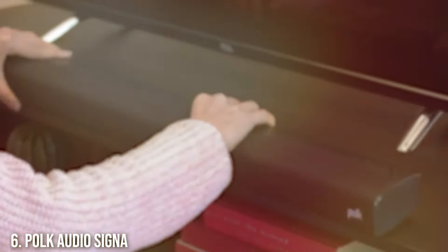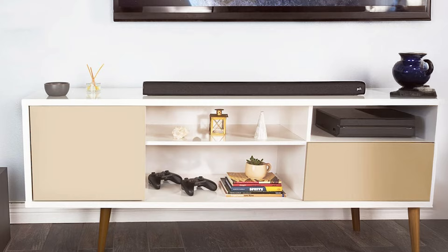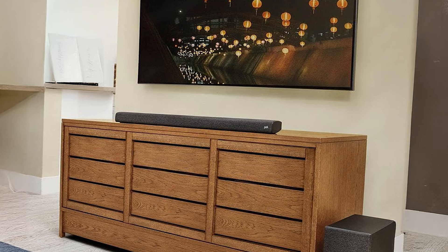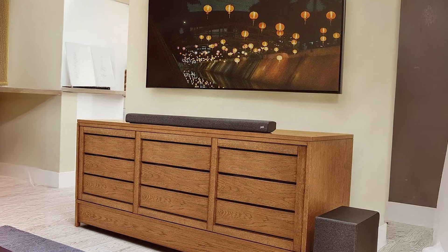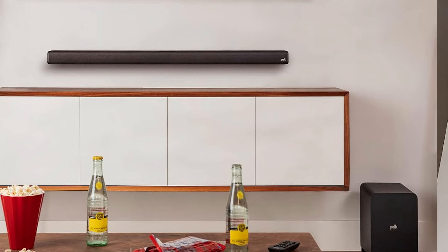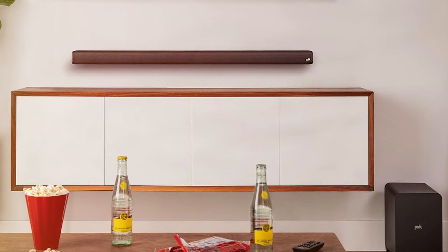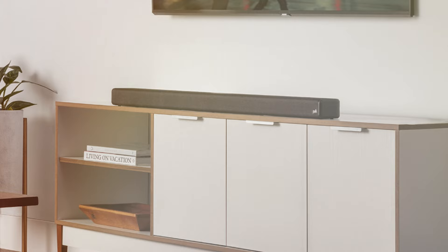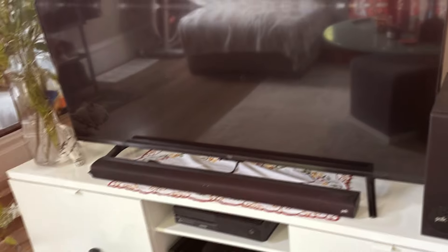Number 6. The Polk Audio Signa S2 Soundbar offers a perfect balance of style and performance, making it a popular choice among audiophiles. Its slim profile allows it to fit easily under your TV or mount on the wall without taking up too much space. Built with high-quality materials, the Signa S2 promises durability while delivering exceptional sound quality. This soundbar features a dedicated subwoofer that enhances low frequencies, providing a rich bass experience that is often lacking in standard TV speakers. The dialogue enhancement feature ensures that you can hear every word clearly, making it a great choice for dialogue-heavy content. With Bluetooth connectivity, you can also stream music directly from your smartphone or tablet, giving you more versatility.